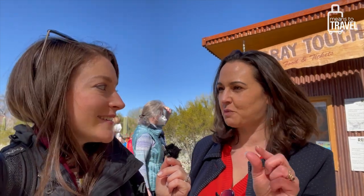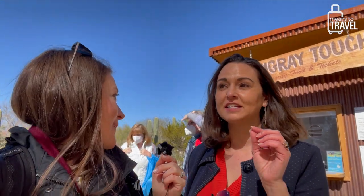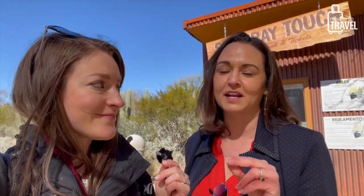That was so much fun — this was the coolest. I would not come here and not feed the stingrays. They feed at 12:30 to 1:30 and then 3 o'clock — actually it's 9 a.m., 12:30, and 3 p.m., so there are three times to come and do this. It's three dollars admission to see and touch the stingrays, then another two dollars to feed them, and it is worth every penny.